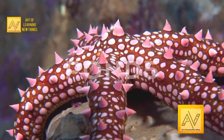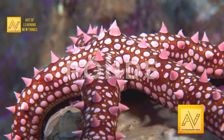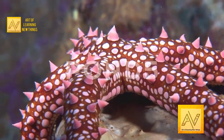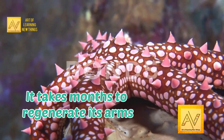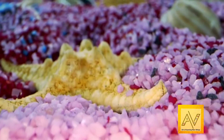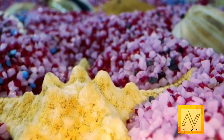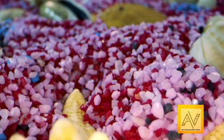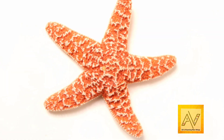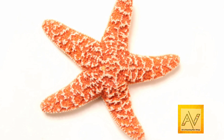Arms can be lost when a starfish comes in contact with a predator. Arms can take months, even years, to fully regenerate, so it has to be a pretty serious situation to lose one. Incredibly, if the severed arm is not harmed, it can heal itself and even regenerate, resulting in a genetically identical starfish.